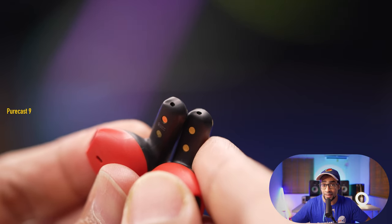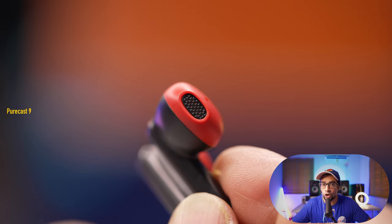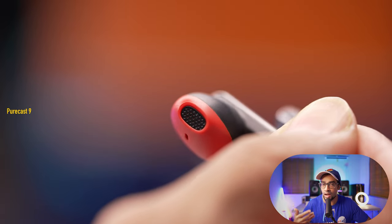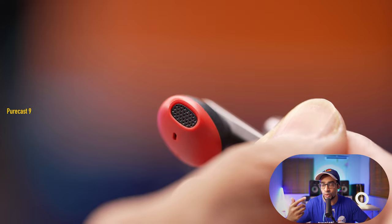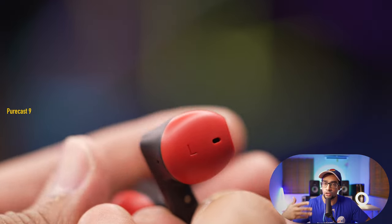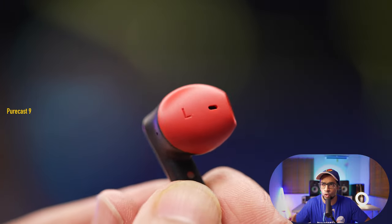These earbuds have built-in microphones, so you can take calls on them. However, if you're listening to music or the radio and you get a call, since there are no buttons you can't answer using just the earbuds — you'll have to physically answer on the phone. But once on a call you can talk away, and the microphone quality was rather decent with no distortion, and I was more or less audible on the other end, so call quality was okay.